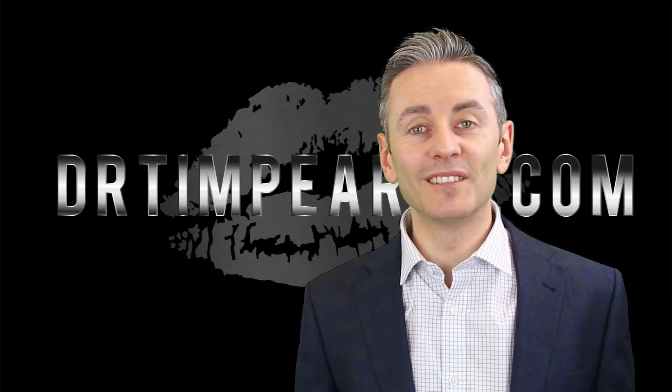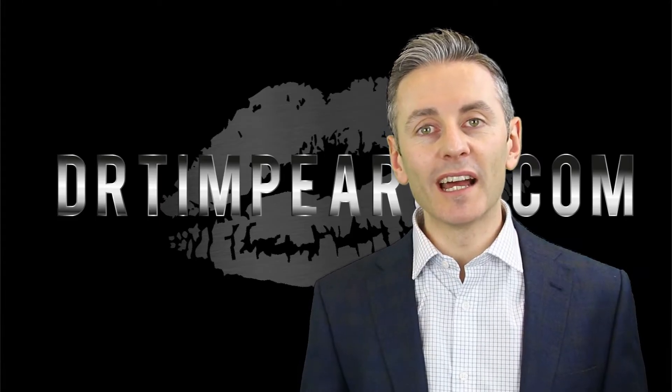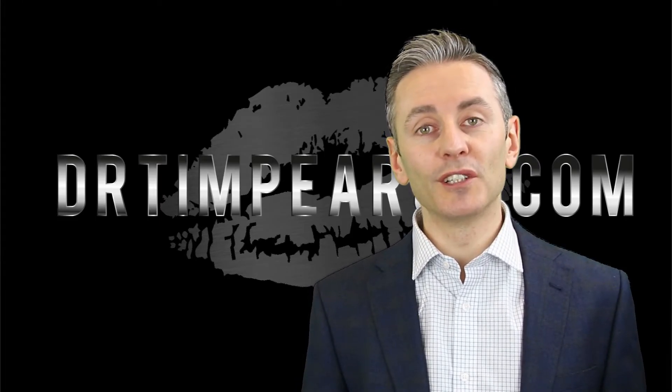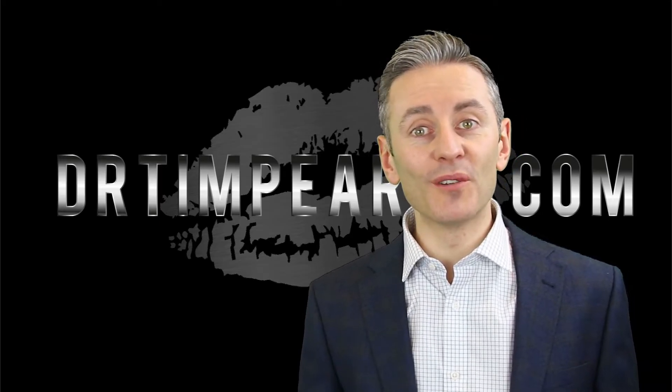Hi guys, I am super excited to introduce my e-learning project for 2018. It's bigger and better than anything I've ever done on online learning before and I can't wait to share it with you. It's called Lipmasters and you're invited.